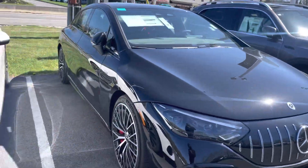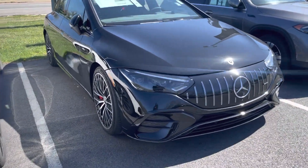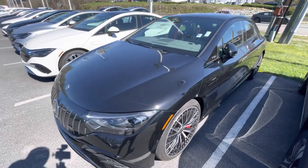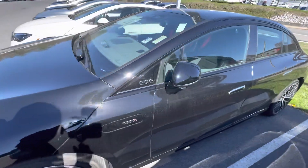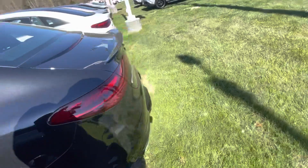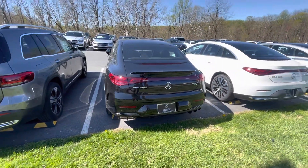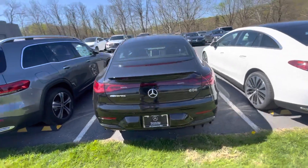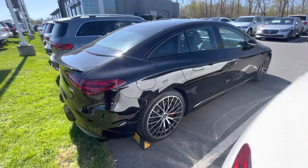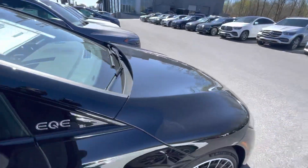Guys, look what we found right here — we have the EQE AMG. I didn't even know they made these. Let me get a quick walk around. It's fully electric. The car just looks so futuristic.